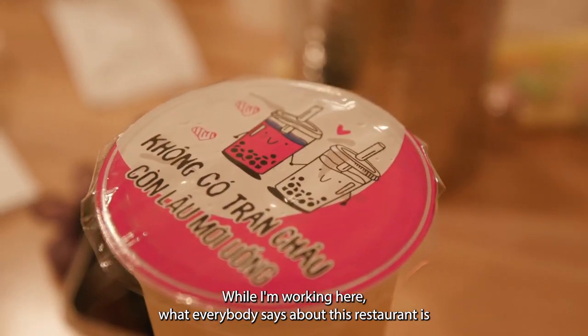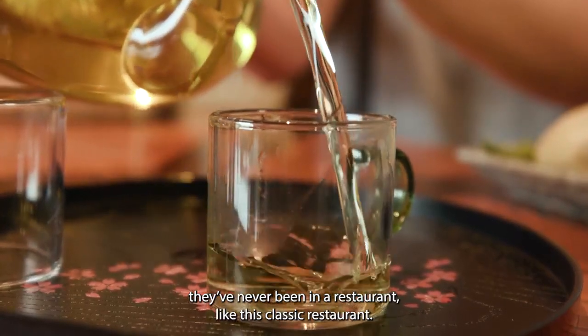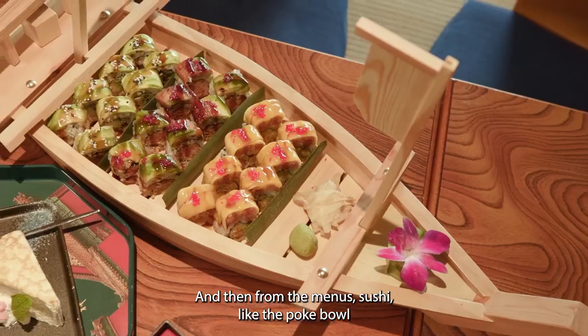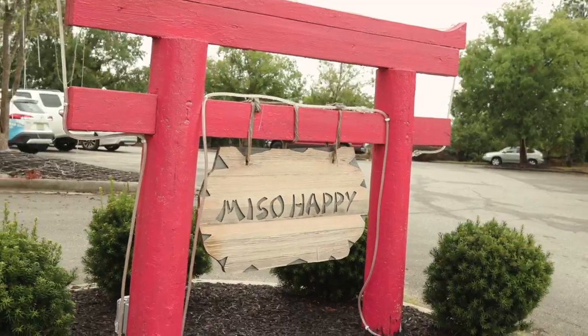While I'm working here, what everybody says about this restaurant is they've never been in a restaurant like this classic restaurant. And then from the menu, sushi — like the Pokeball — everybody talks about that. So welcome, stay tuned. Bye.